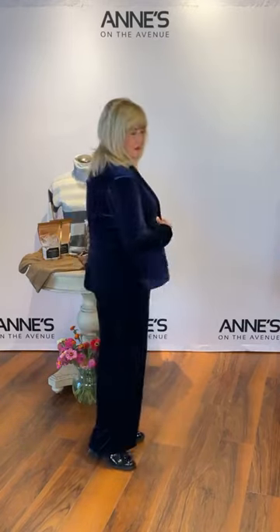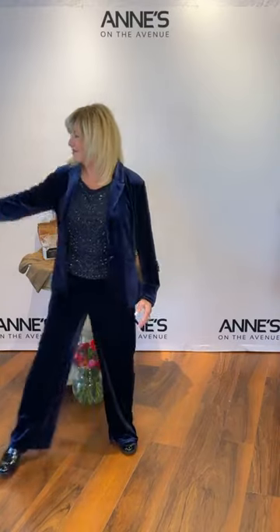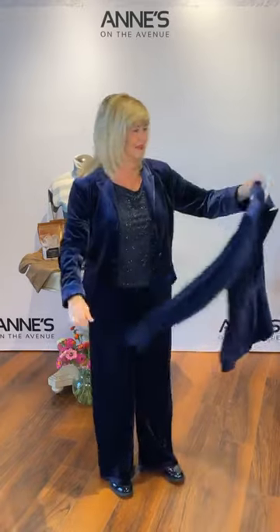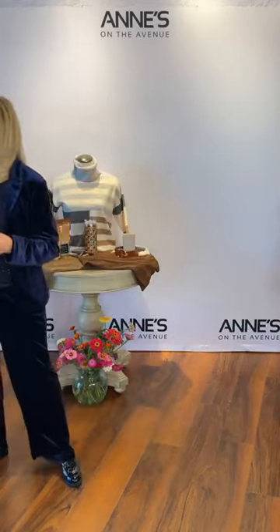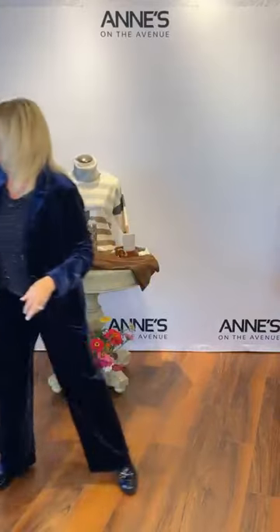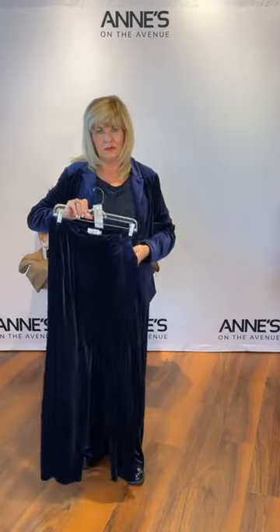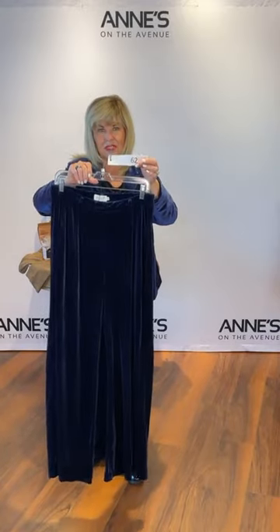Ann is ending on velvet one more time. This is from Molly Bracken — a one-button closure, shorter fitting velvet jacket in blue velvet. It's a bit more fitted, so great if you have a smaller waist. $137 for that one. We have small, medium, large, and extra large — Ann's got the large on. Item number 60. She went sparkly underneath with the Frank Lyman tank featuring lovely beaded detail — $215, item number 61. Sizes 8, 10, 12, 14, and 16 — she's got the 10 on. On to the pants — a great velvet blue pant with pockets and a wider leg. Small, medium, large, and extra large — Ann's got the small on. Item number 62, $119. There's a lot of stretch to it, even in the waistband.